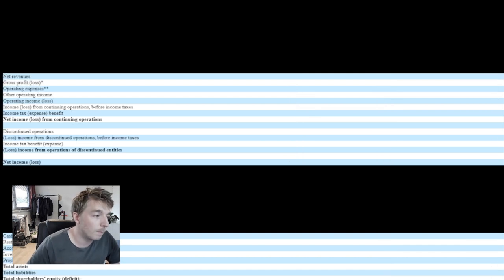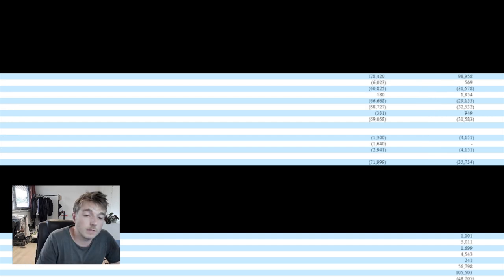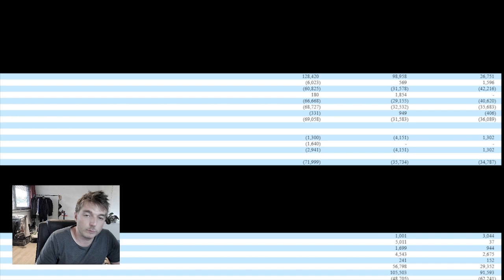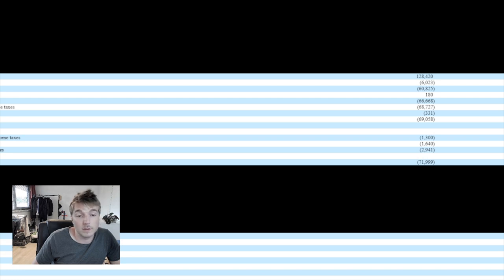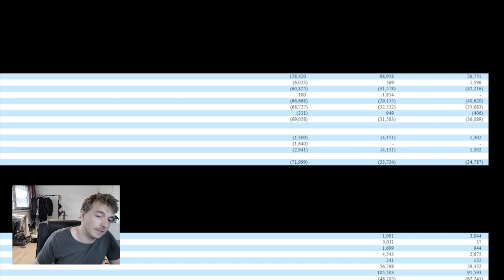Now here come some quite important parts — operating expenses. For 2018 they lost $60.825 million, which when you look at that as a percentage of their revenue isn't so bad. In 2019 they actually managed to reduce that by almost half while still keeping a good percentage of their net revenue. And in 2020 it all kind of went not so good. Net income loss from continuing operations came to $69 million for 2018, $31.5 million for 2019, and $36 million for 2020.